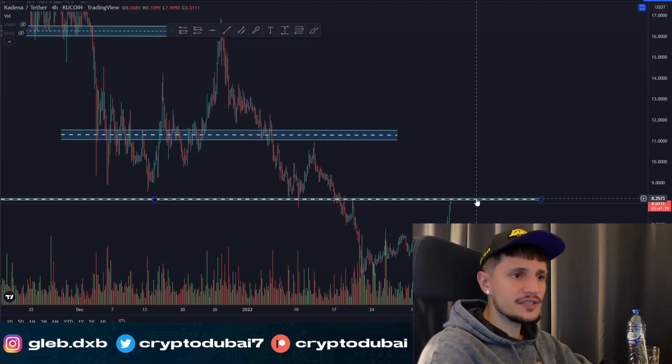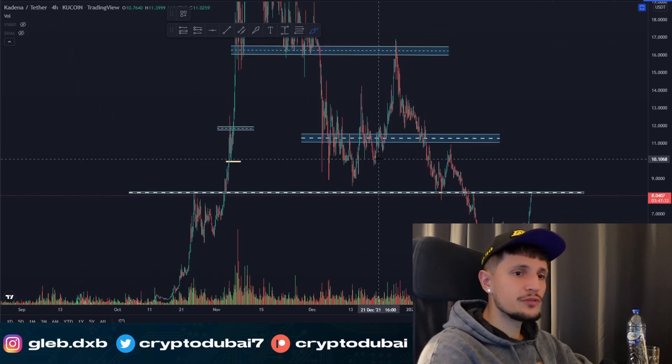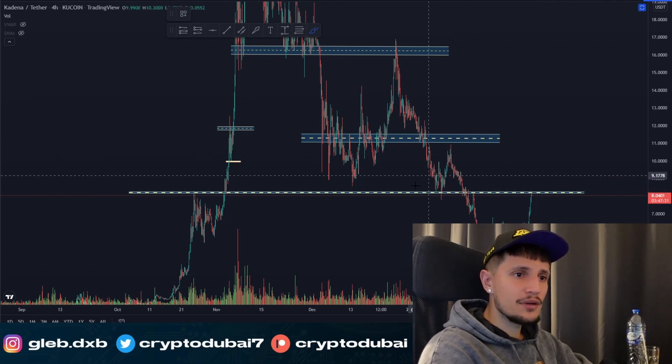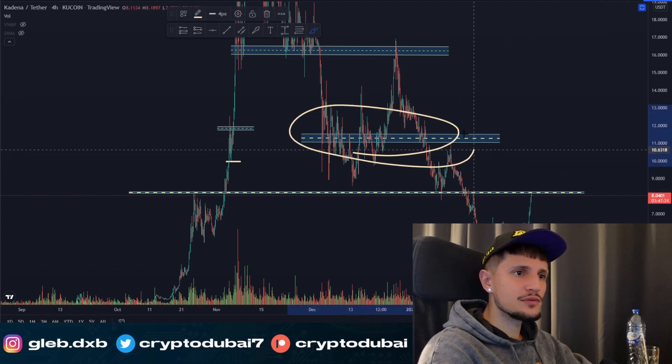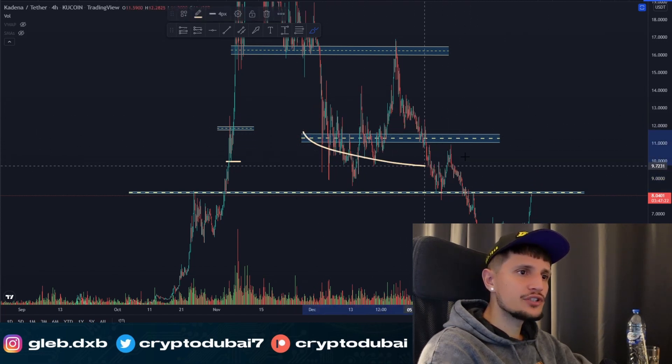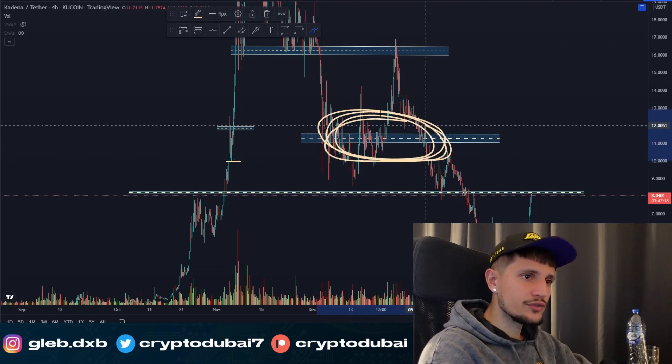If we are breaking above this key zone around $8.28 to $8.30 and closing one strong daily candle above this resistance, I think there could be a potential squeeze to about $11 to $12. That would be the next range to watch for KDA, as we have a lot of resistance lined up there.